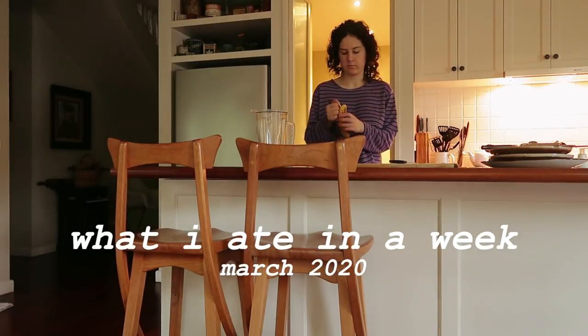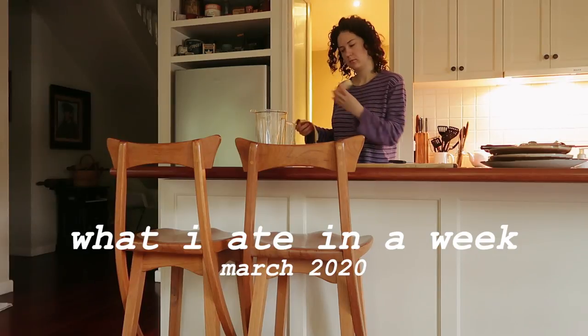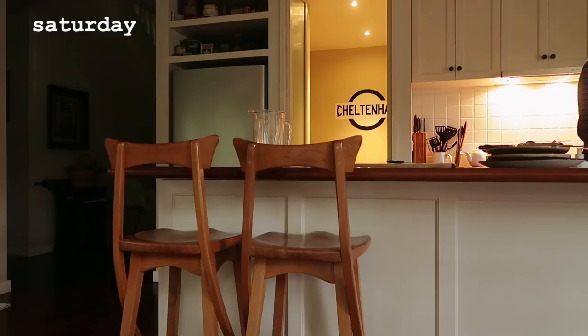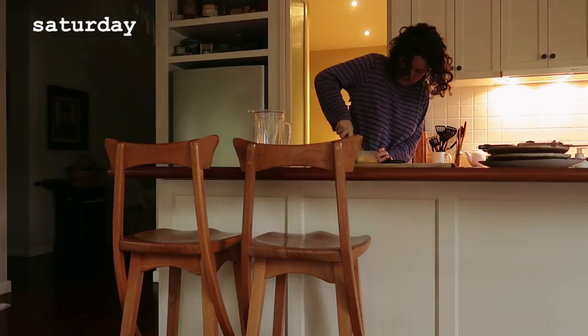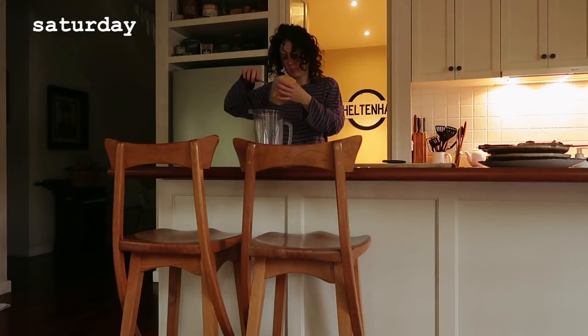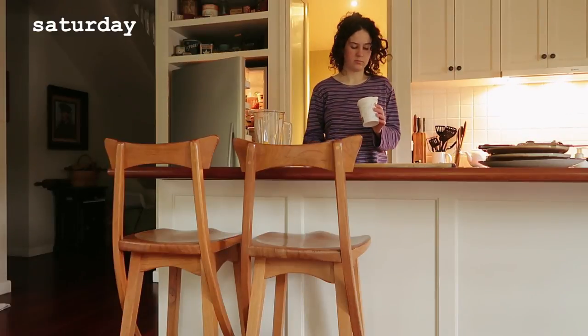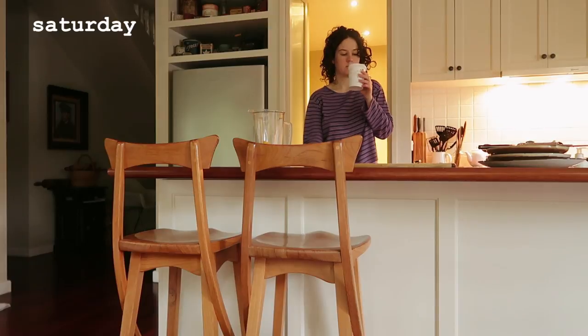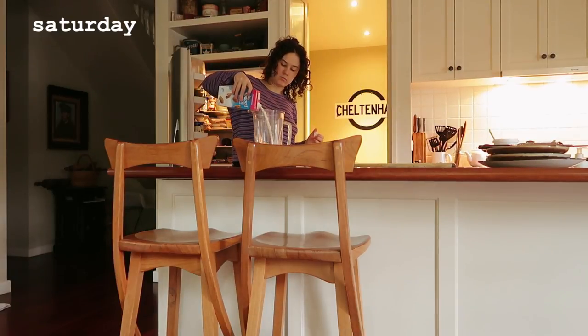Hey Honey Bunchers, welcome back to another video. My name's Phoebe. If you're new, I'm vegan and gluten-free and I'm in Melbourne, Australia. This week was a Sunday to Friday, we're just gonna work with that. I wasn't feeling like doing a whole bunch of cooking this week, lost a bit of my mojo along the way, but in hindsight I made some pretty delicious things so I think it's worth sticking around.